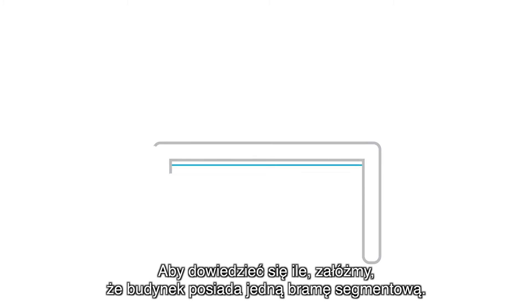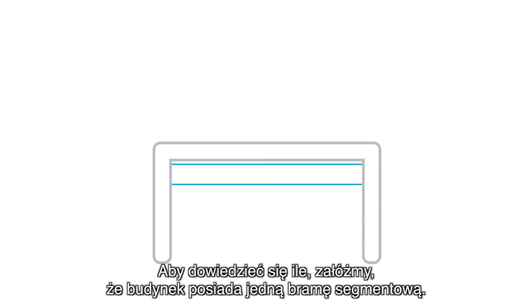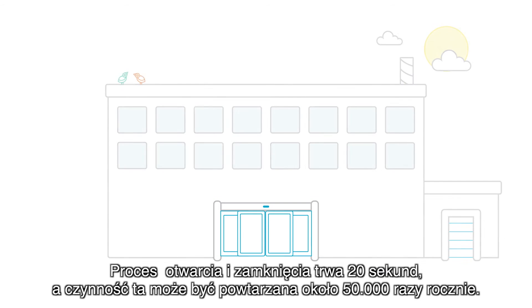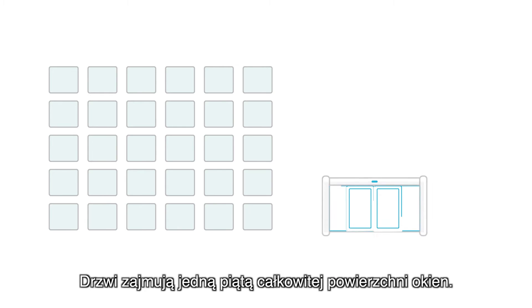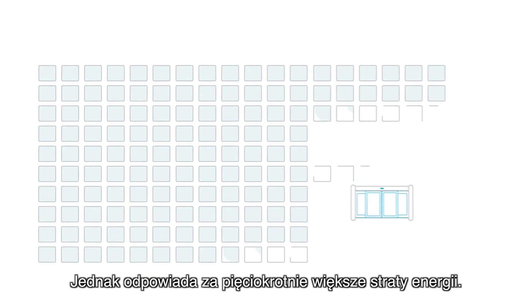To get an idea how much, let's say a building has one sectional door. It takes 20 seconds to open and close, which it might do around 50,000 times per year. And let's say the building has 50 square meters of good quality windows. The door occupies one-fifth of the window's total area, yet it represents five times the energy losses.